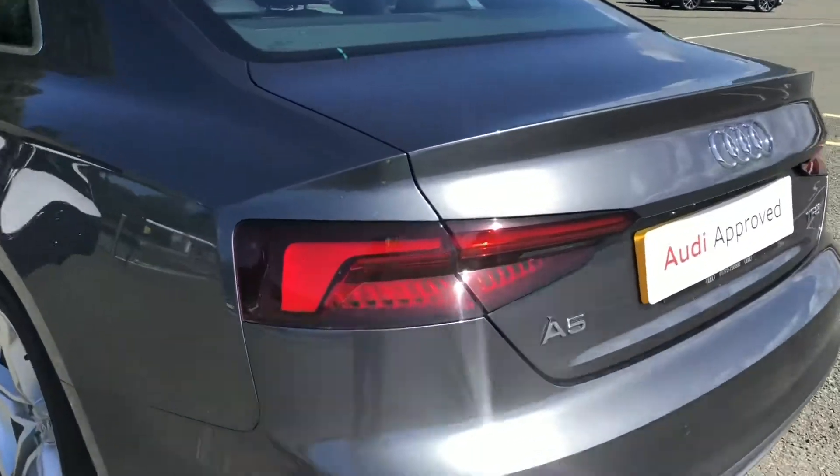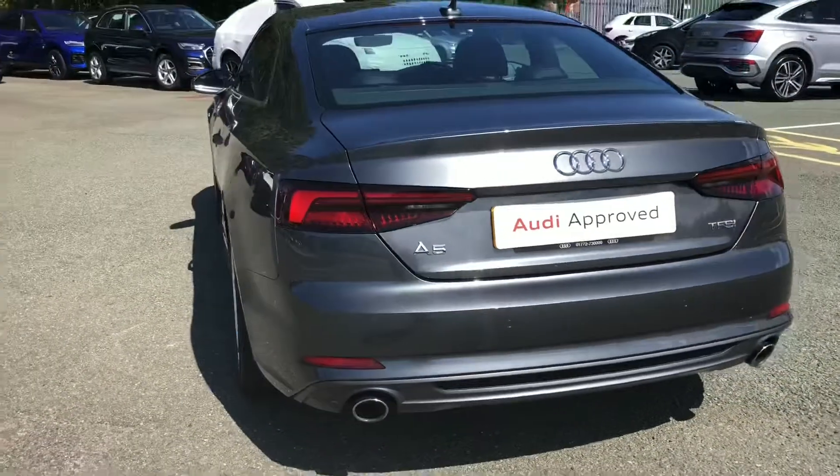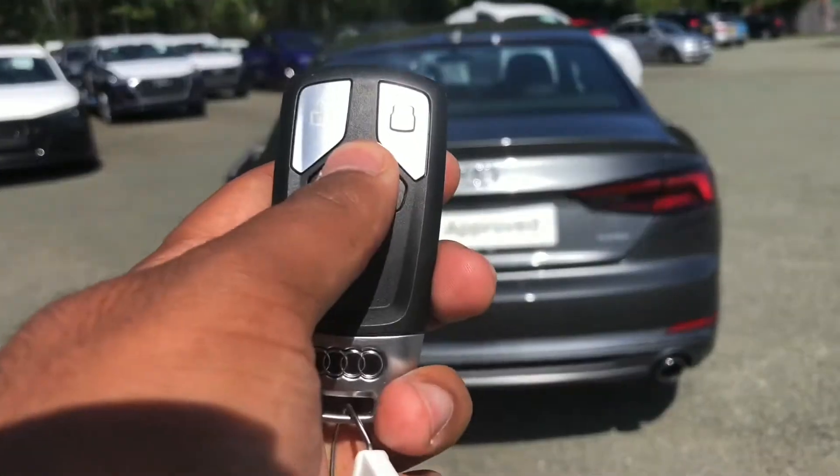Moving round the back, we have LED rear lights with dynamic rear indicators, and the S-Line enhanced exterior styling also includes a roof edge spoiler, rear bumper and rear diffuser, giving this a stylish overall look.